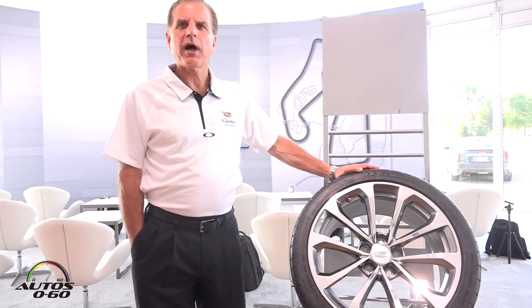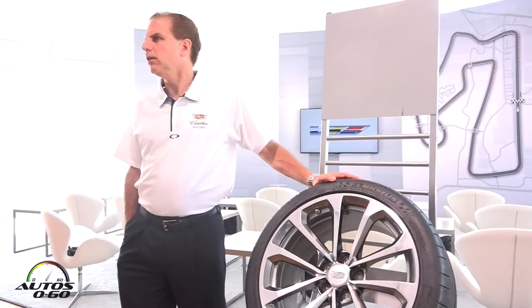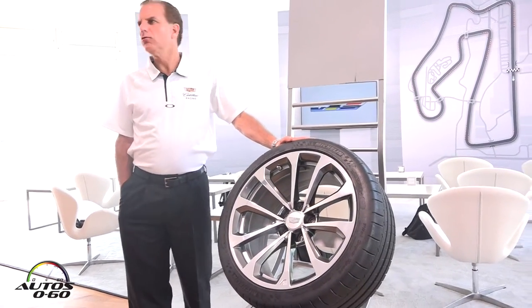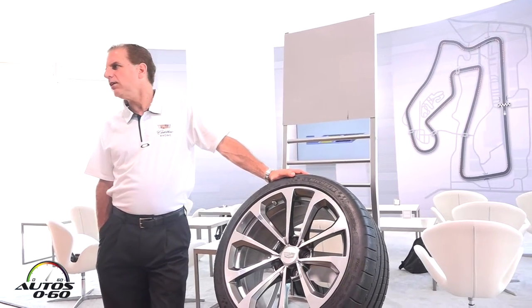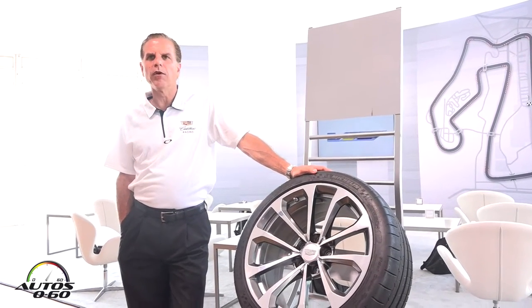This is the Michelin Pilot Super Sport tire that was designed specifically for the CTS-V. The size of the tire is 265-35-19 up front and 295-30-19 in the rear.